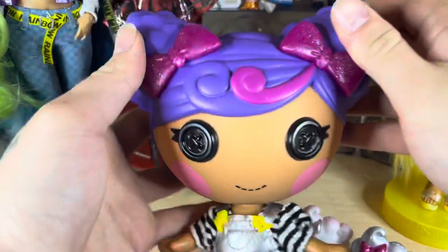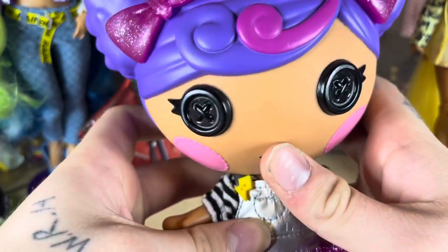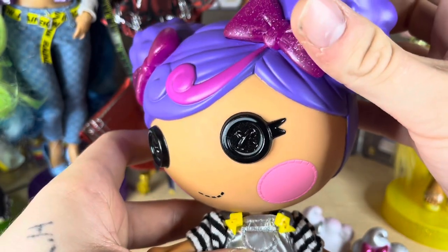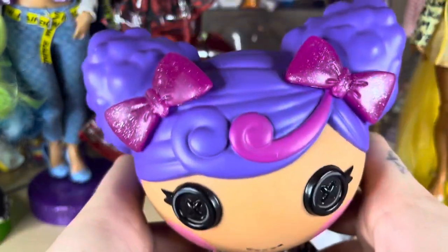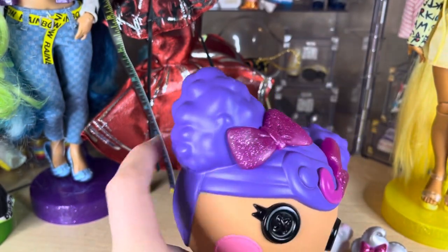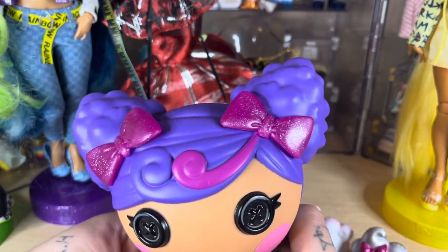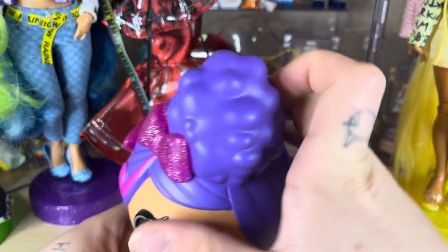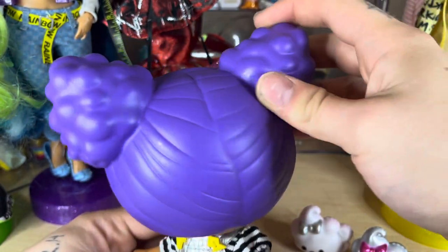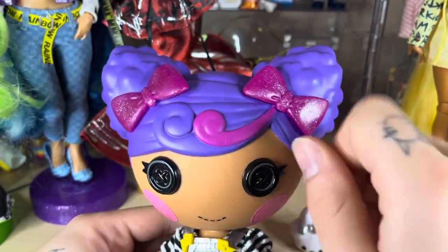Let's take a look at her. She has a darker medium skin tone with black button eyes and pink cheeks. Her hairstyle is two pigtails — I assume they're supposed to be curly. I almost want to say it's kind of like an Afro puff, but I'm not sure if that's accurate. It's super cute — a purple color with a darker purple streak right here.